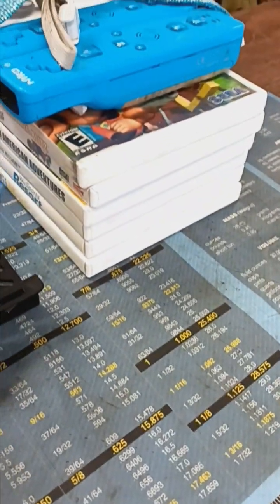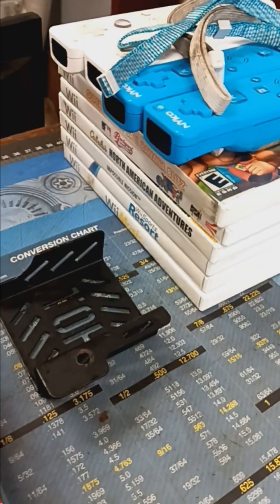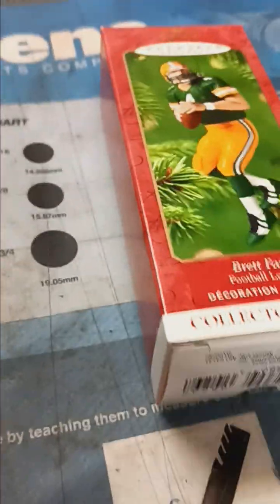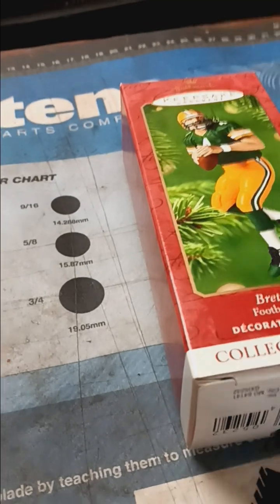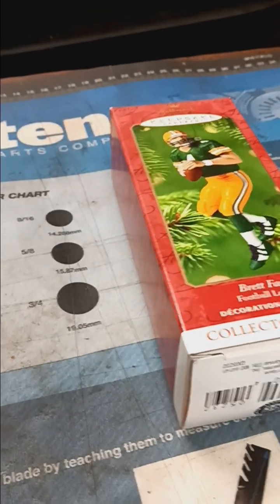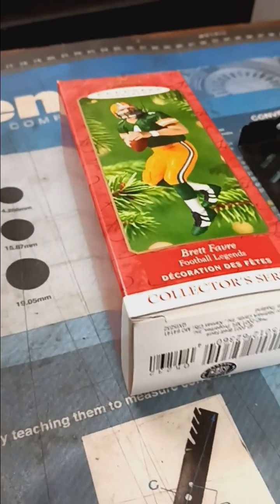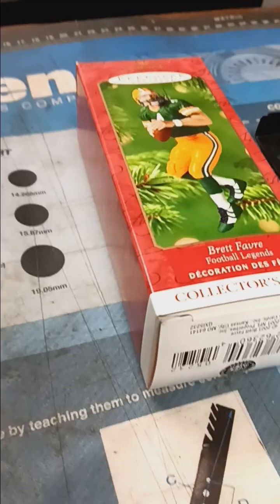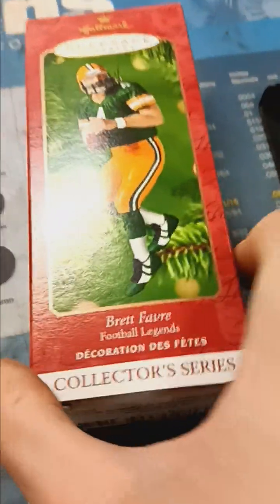Hey everyone, and welcome back to another video. This video I'm going to share with you three sales I made on the 28th of August 2023. Two of these I made on the 20th, one I made on the 29th, but one was an auction that paid on the 28th. So here we go.